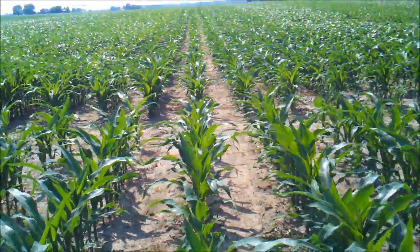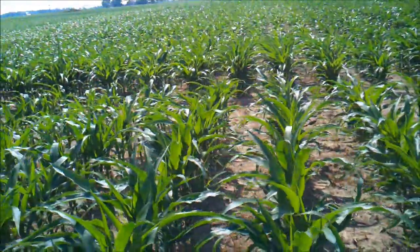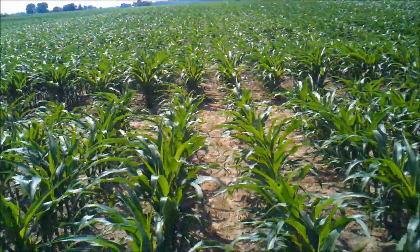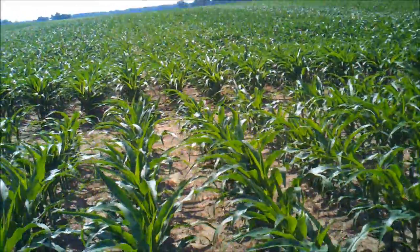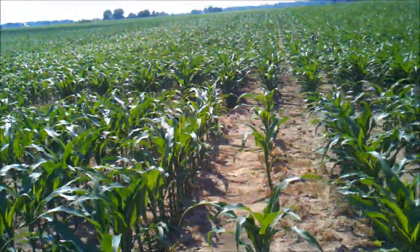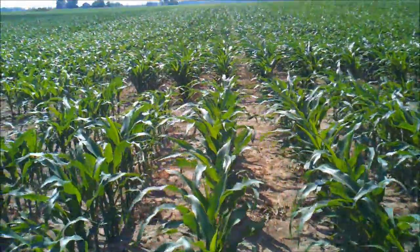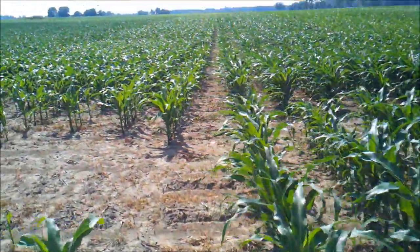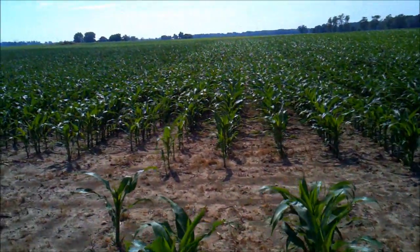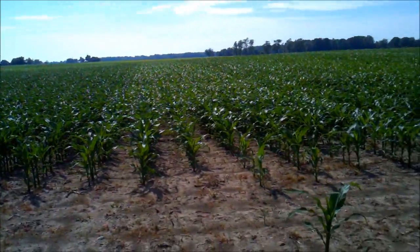P0210HR. This is a Rank variety, RK619. Next one is P0125HR. This is P0115AM1.